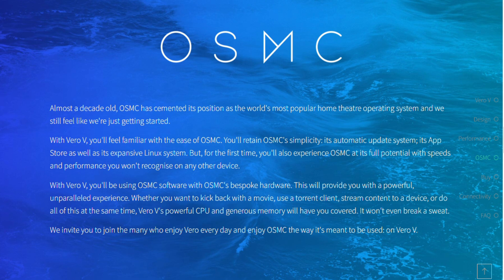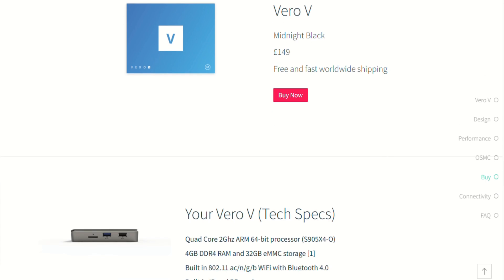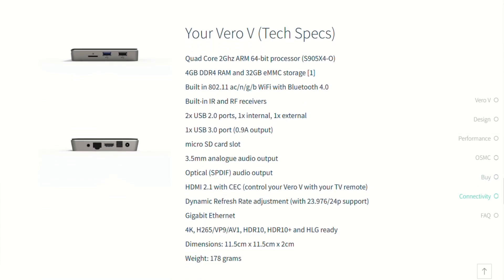OSMC's interface looks sharp, is highly tweakable via its remote-controlled app store, and supports tons of formats and network shares right out of the box. It's free forever, but donations and hardware sales like the Vero V keep the project thriving.